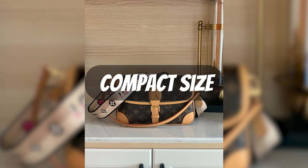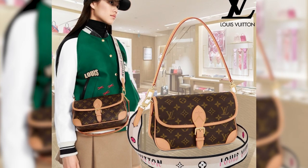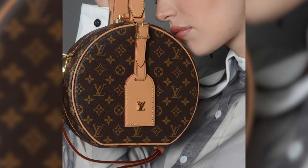Despite its compact size, this bag ingeniously provides ample space to accommodate all your essentials. The price tag for this exquisite purse stands at $1,800.